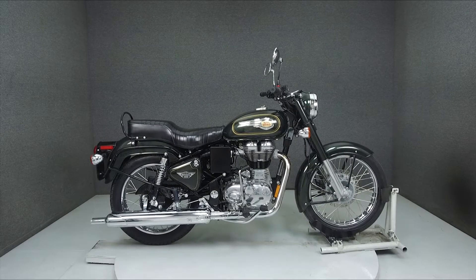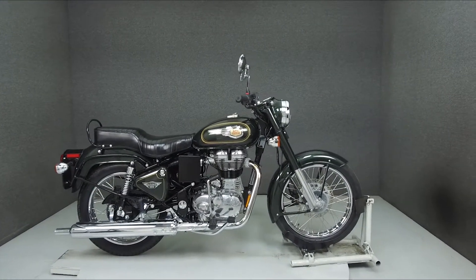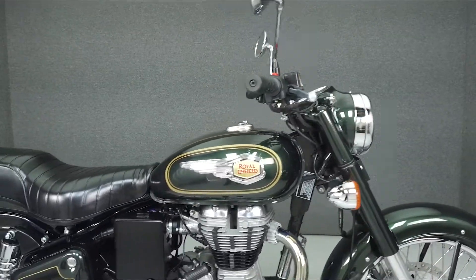Hey everyone, this is Keegan from National Power Sports. Today, we're taking a look at this 2017 Royal Enfield Bullitt 500 with 282 miles.